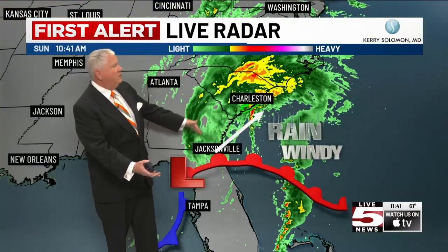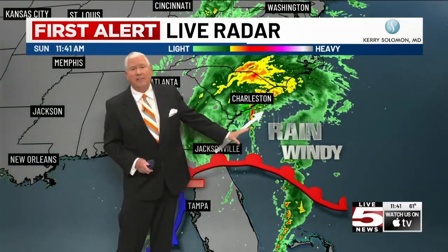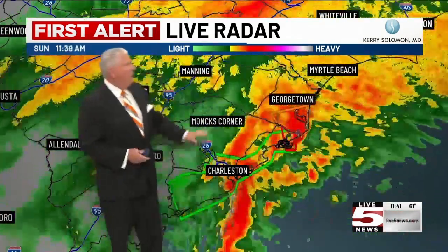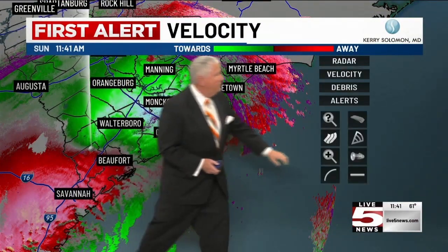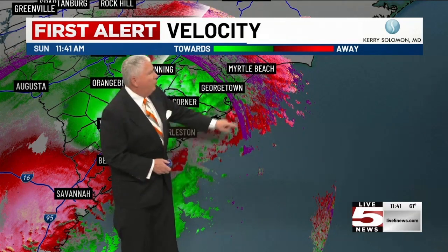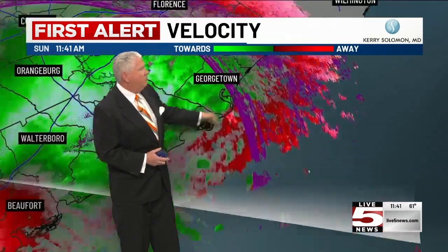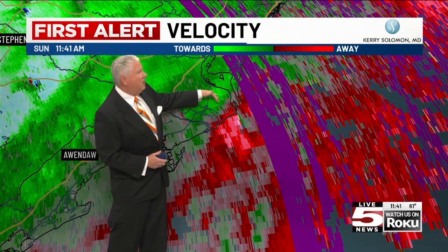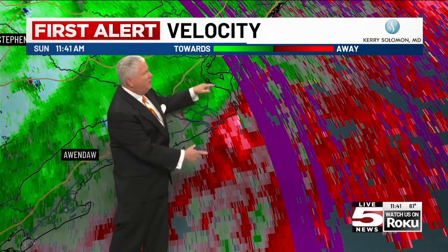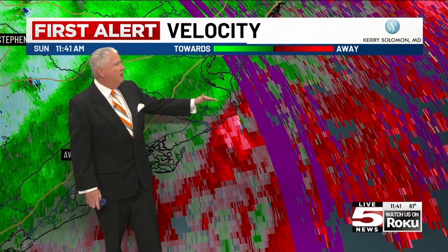The center of the system is still down to our south. It is going to push to the north and east and get better organized as we make our way into the next little while. Clicking ahead on velocity — this is what we look for: the inbound and outbound winds for the system. Getting a little closer to northern Charleston County and southern Georgetown County — now it's kind of pushing onshore, a little diffused, but we do see at least some broad rotation right there. We'll see if they continue with that one warning.